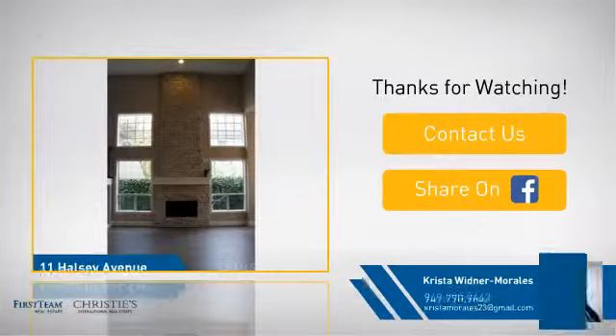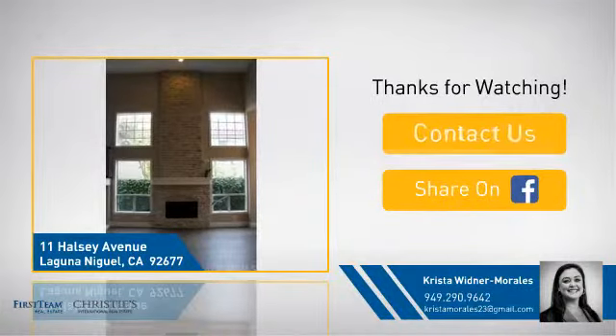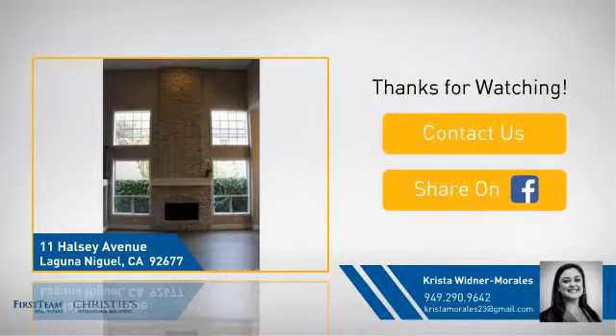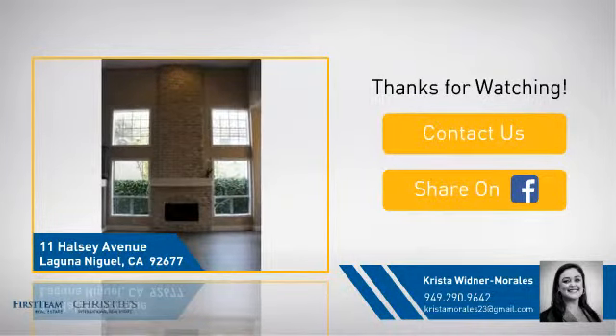If you're interested in learning more, click on screen to contact us for more information or share this property with your friends. We look forward to hearing from you. Thank you.